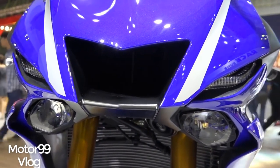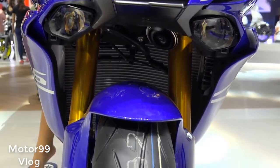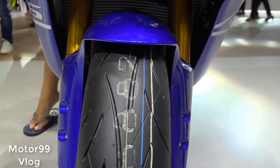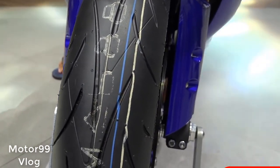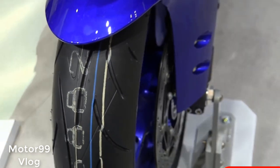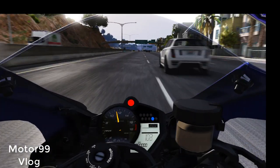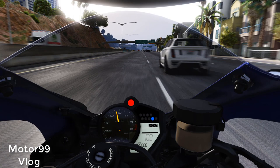2017 Yamaha YZF-R6 review. There was a time not so long ago when sport bike enthusiasts inked their calendar with an expectation of springtime bearing the fruit of an all-new middleweight supersport platform from one or more of the Japanese Big Four. Although the annual bumper crop of 600-class sport bikes has all but dried up, for 2017 the sky is Yamaha blue.